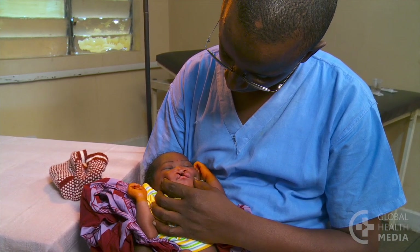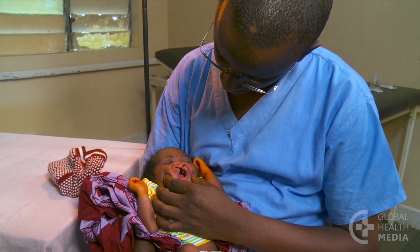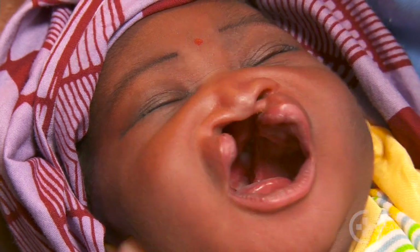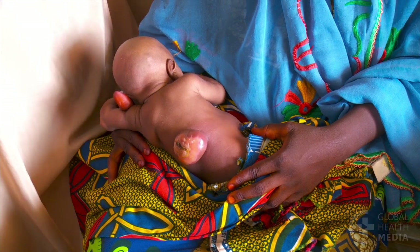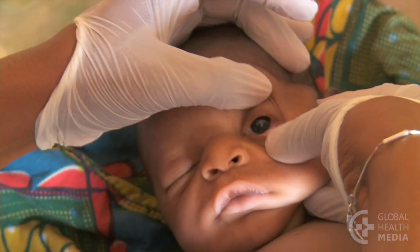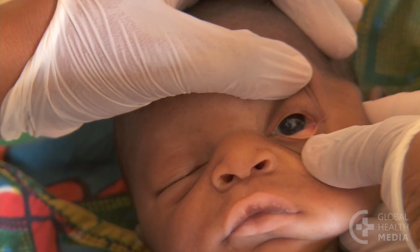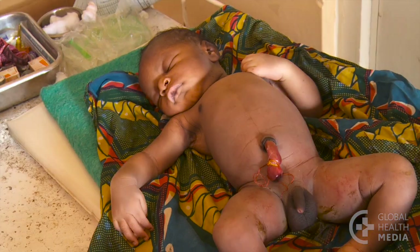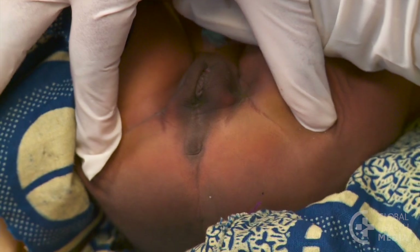Some babies are not ill but need referral urgently for surgery or higher-level care. For example, this baby was born with a cleft palate, and this one has a spinal malformation. This baby bled from his cord stump — his pale lips and inner eyelids show that he is very anemic and requires a transfusion to save his life. This baby, born with an imperforate anus, will need surgery urgently to live.